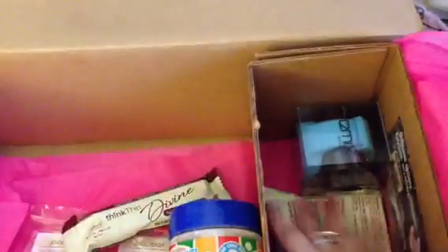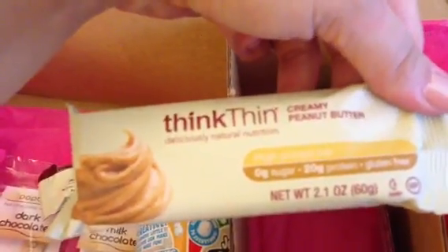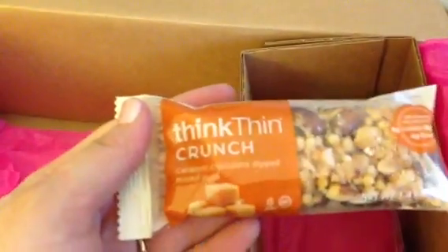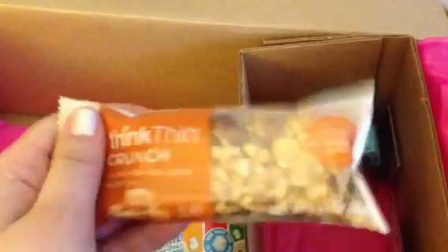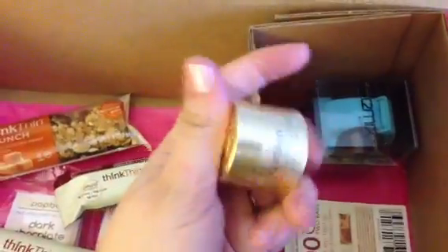Looks like there are two more Think Thin bars in here. One is a creamy peanut butter — I like this one, though I like the crunchy one better; if you get a chance, try the crunchy. The other one is the Think Thin Crunchy Caramel Chocolate Dip. I haven't tried this one yet, so we'll have to give it a shot.